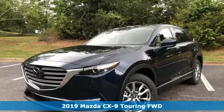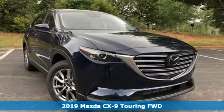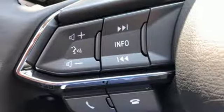Here's a new 2019 Mazda CX-9. In your quest for the perfect three-row SUV, you'll find the CX-9 under the fun-to-drive category.